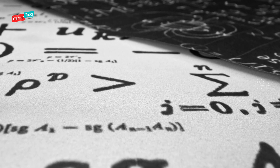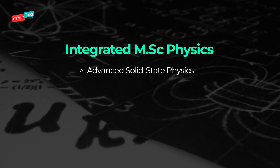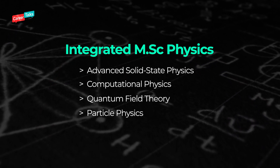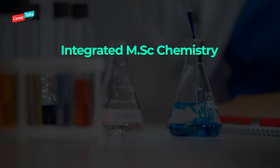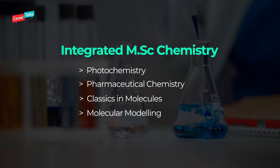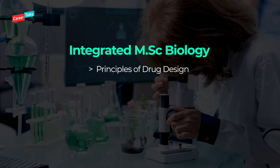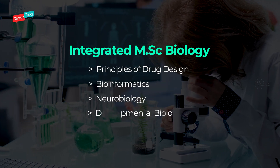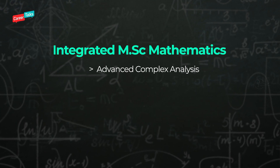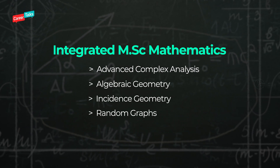For integrated MSc physics, electives include advanced solid state physics, computational physics, quantum field theory, and particle physics. For integrated MSc chemistry, you have photochemistry, pharmaceutical chemistry, clusters and molecules, and molecular modeling. Integrated MSc biology electives include principles of drug design, bioinformatics, neurobiology, and developmental biology. For integrated MSc mathematics, you have advanced complex analysis, algebraic geometry, incidence geometry, and random graphs.